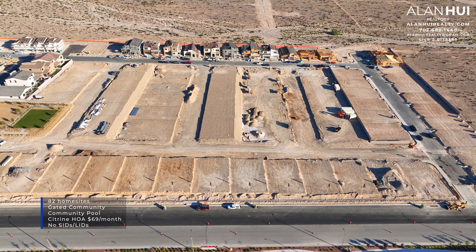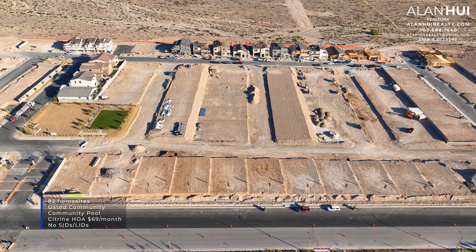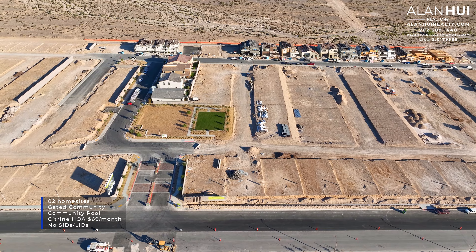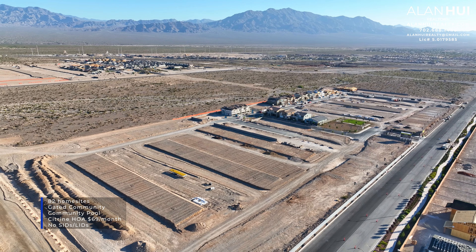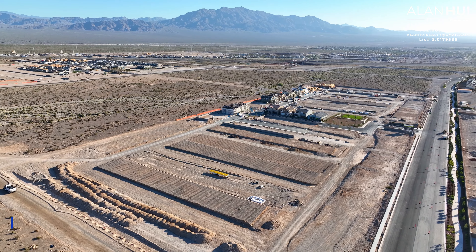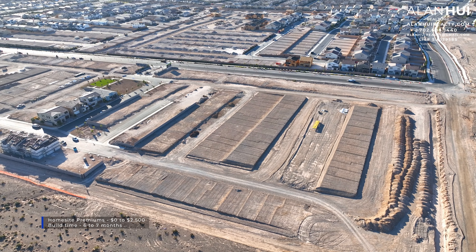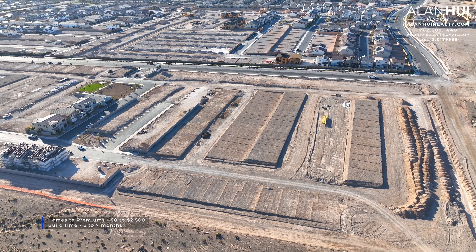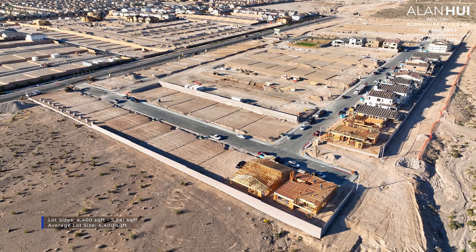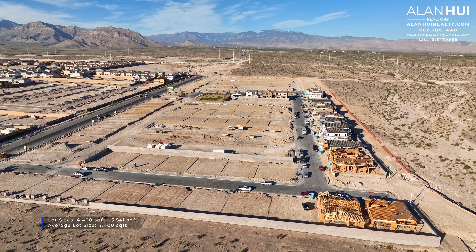The gated community of Citrine will feature 82 home sites. There is also a community pool and the HOA is $69 per month. There are no SIDs or LIDs. On the right, this community will feature single-family homes called Citrine, and on the left will feature townhomes called Crestview, which are also by TriPoint Homes. The home site premiums will range between $0 up to $2,500 and the build times will vary from 6 to 7 months. The lot sizes range between 4,400 square feet up to 5,541 square feet, with the average lot size being 4,400 square feet.